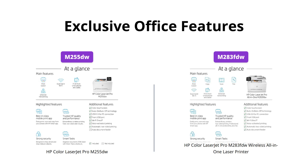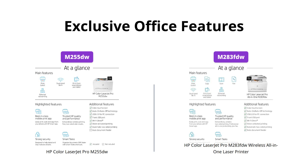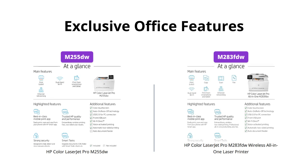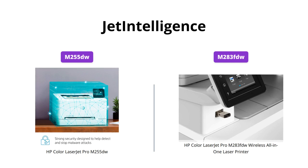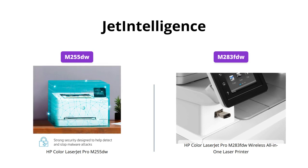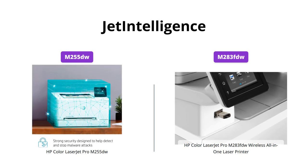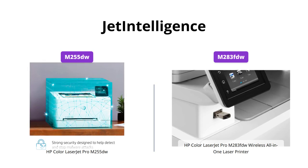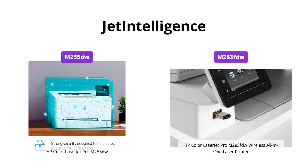However, the M255DW lacks an automatic document feeder, which makes the M283FDW better suited for document handling. Both printers come with Jet Intelligence technology, which provides professional quality printing and peak performance by detecting and preventing fraudulent cartridges from working with the printer, keeping your business data safe by ensuring the authenticity of the cartridges used.